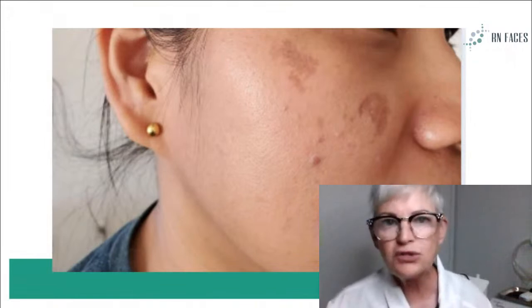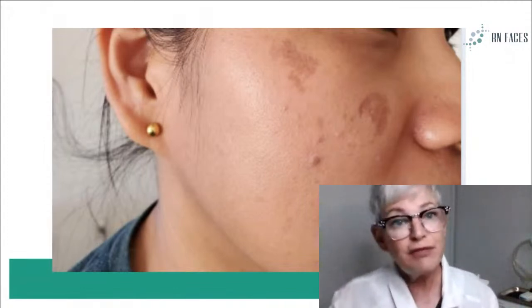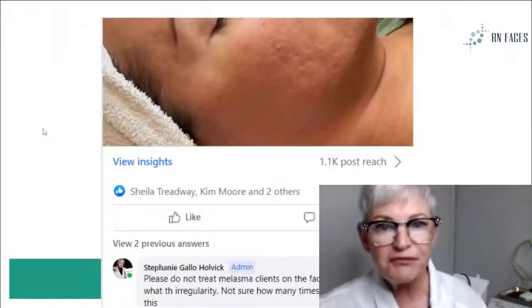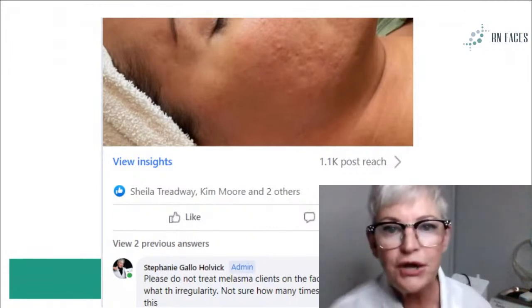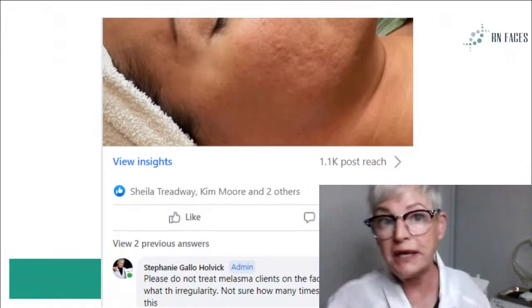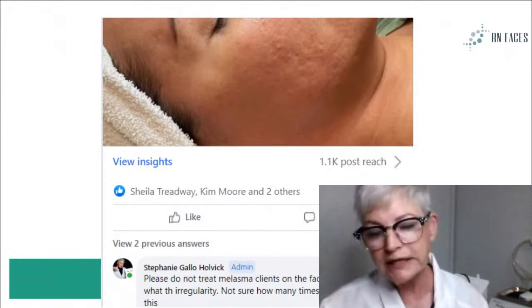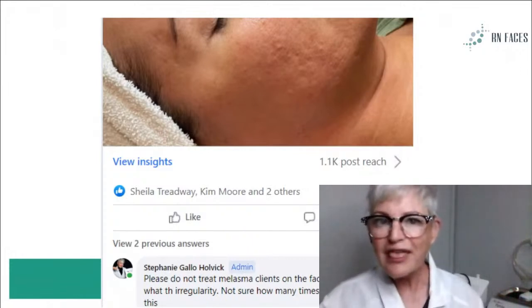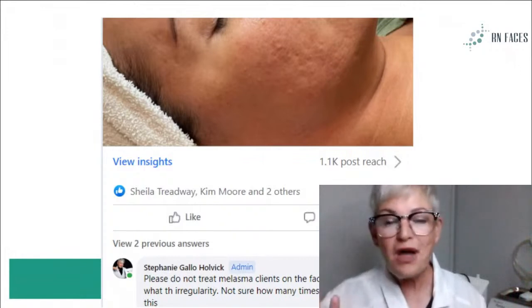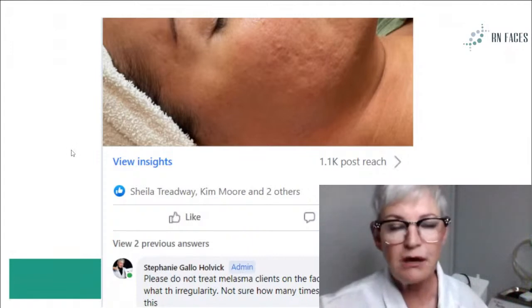Even if you were thinking to yourself you didn't think it was melasma, you wouldn't treat anything bigger than the size of an eraser head. When you see these larger swaths, that should ring a bell in your head to take pause and look at their skin a little more to see if you think they have melasma. Saying no to a client might be something we don't like to do, but you need to learn to say no — and then give them options as well. This was from a post in our group — they wanted to know if they could treat sebaceous hyperplasia alongside melasma. I gave the advice that no, I would not treat that sebaceous hyperplasia because it will become darker, staying super dark red for a very, very long time.